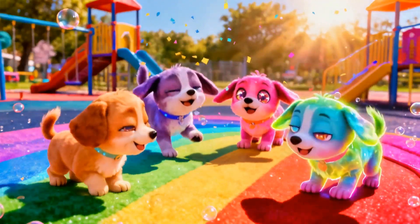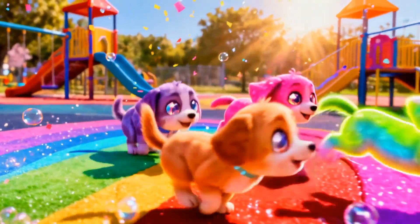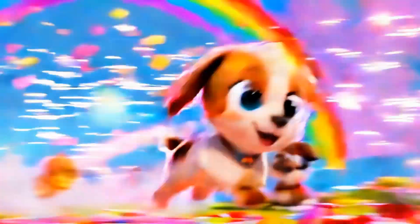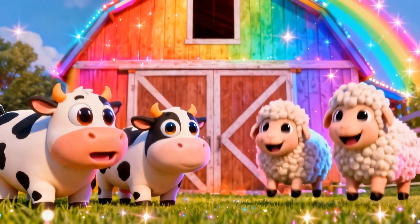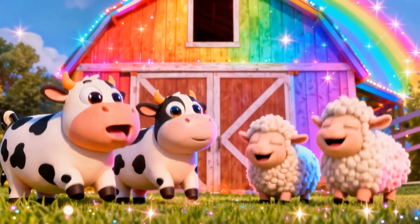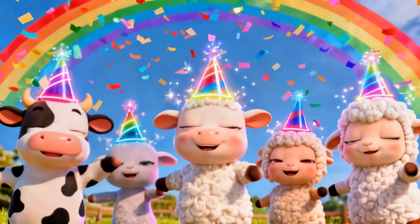Challenge two. Four bouncy puppies, subtract two who run away. How many left? Two puppies — you're quick! Challenge three. Add them up: three cows plus two sheep — a farm party. Five animals!